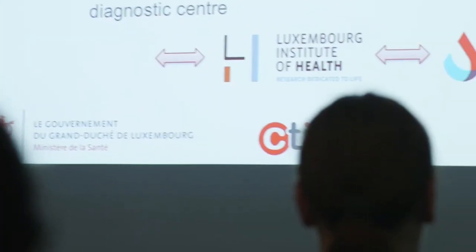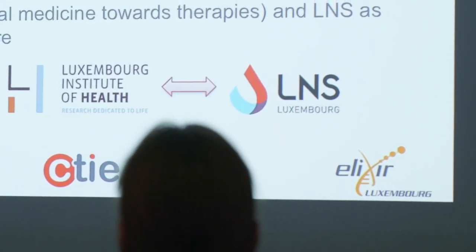As a member of ELIXIR, a European research network whose goal is to manage and safeguard life science data across Europe, the Bioinformatics Core is contributing to fully utilizing the information collected by all.